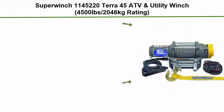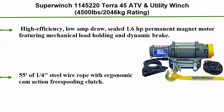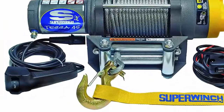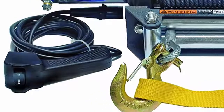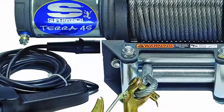Top 4: Super Winch 1145220 LT-45 ATV and utility winch, 4,500 lbs (2,046 kg) rating. High efficiency, low amp draw, sealed 1.6 horsepower permanent magnet motor featuring mechanical load holding and dynamic brake. 55 feet of 1/4-inch steel wire.